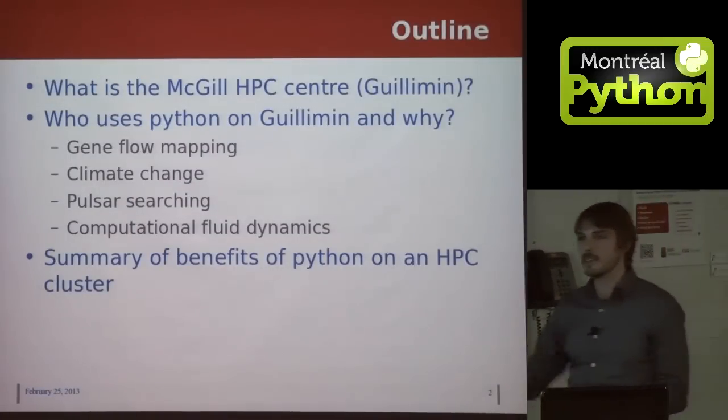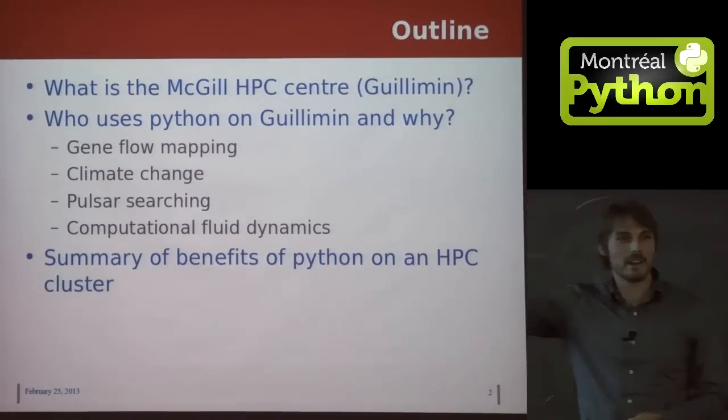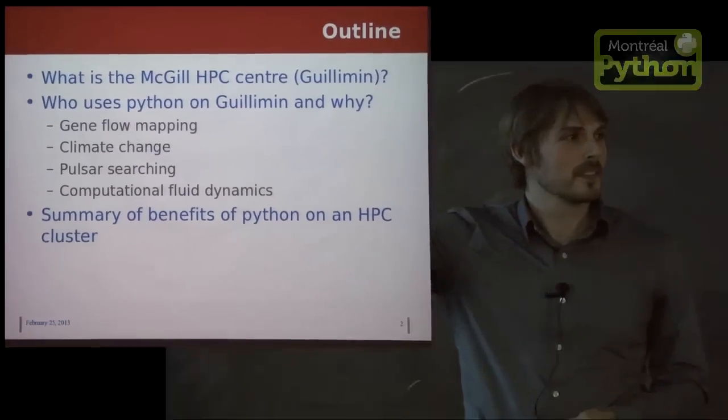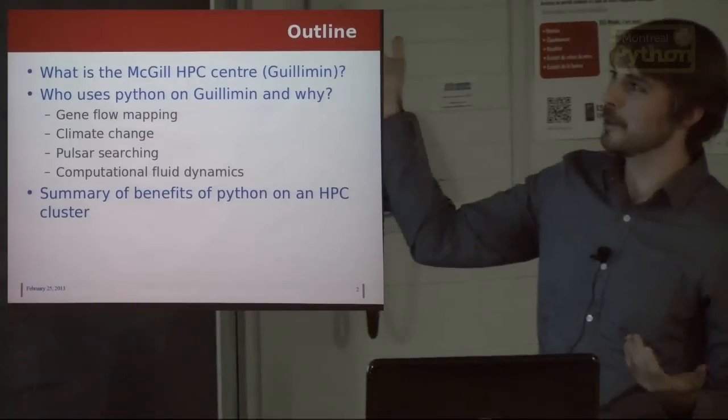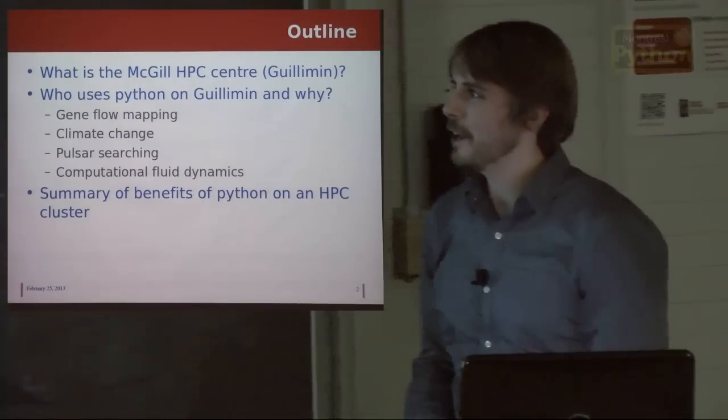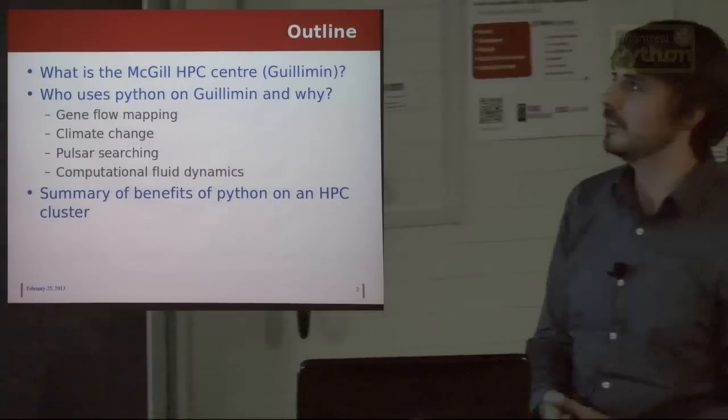Just by show of hands, how many people use some sort of HPC facility right now? Okay, a handful of people, that's good. So I'm going to be starting with an introduction to what is an HPC center and what is the McGill HPC center.